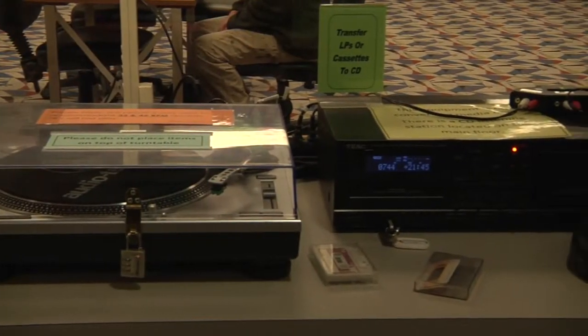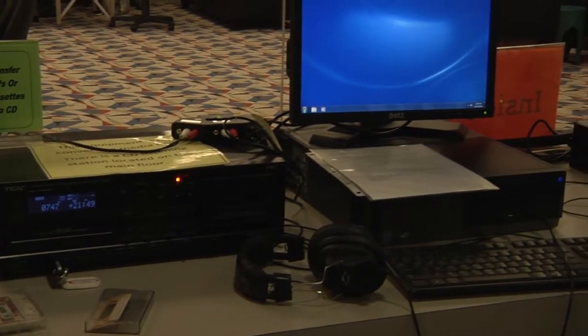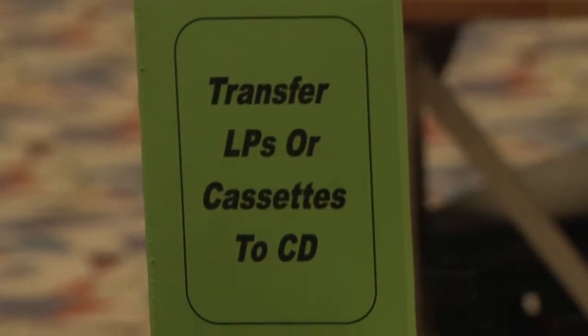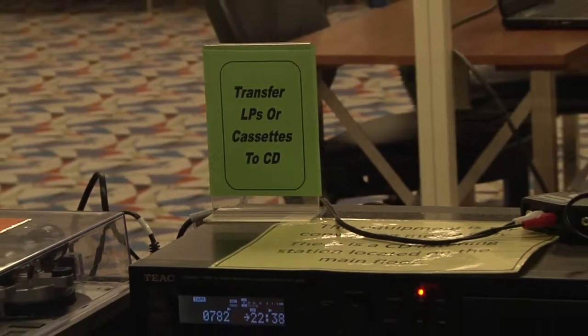One of the other interesting things that Salem Public Library has to offer is what we call our Transformation Station. Our Transformation Station is a cluster of computers that patrons can use to transform their old LPs or cassettes to CDs.